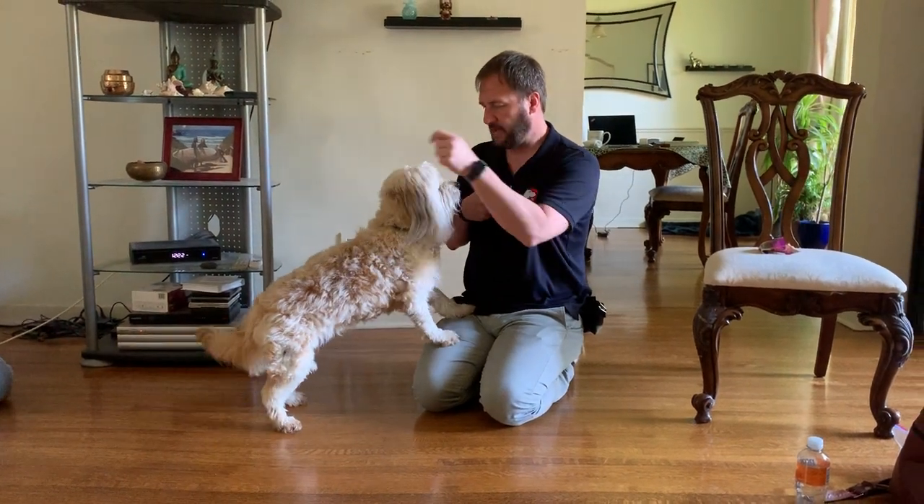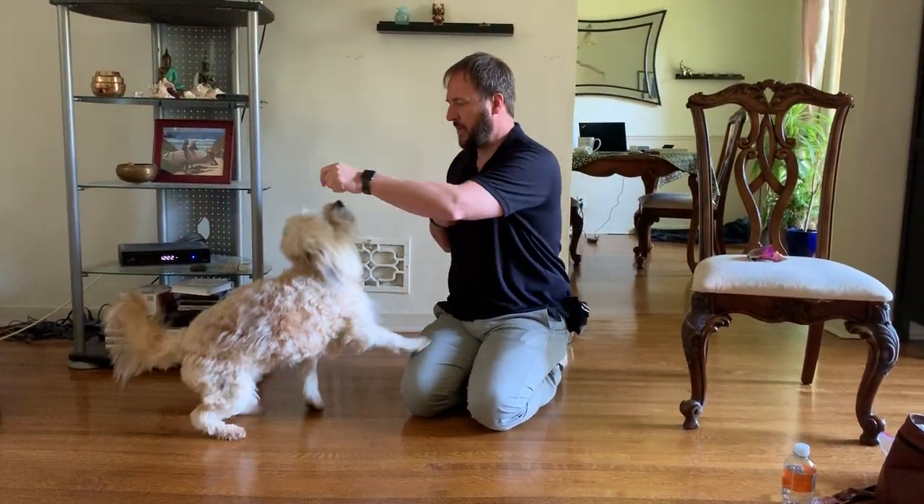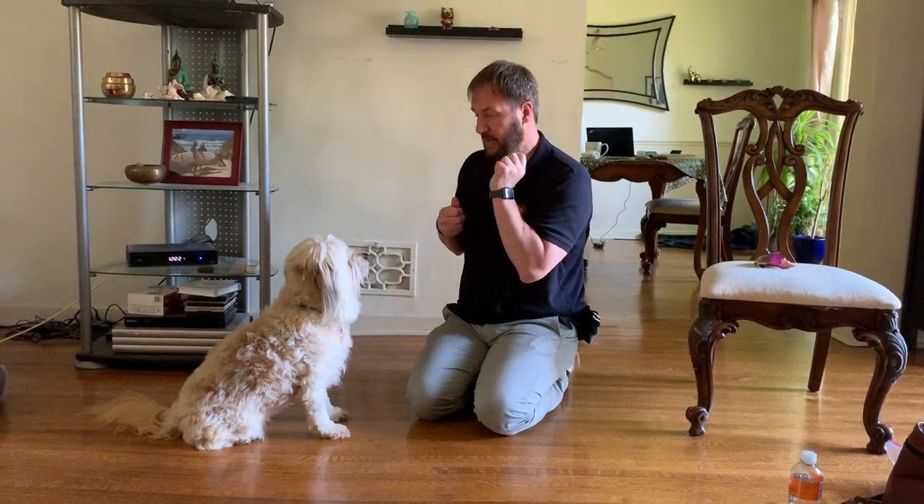This is Willow, and Willow is a very feisty, soft-coated Wheaten Terrier mix. And being a Wheaten, she is a herding dog.